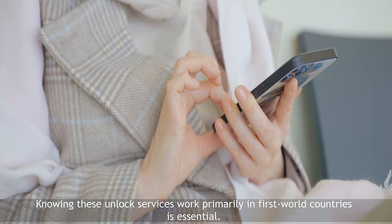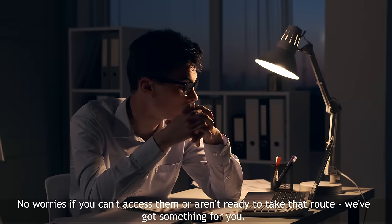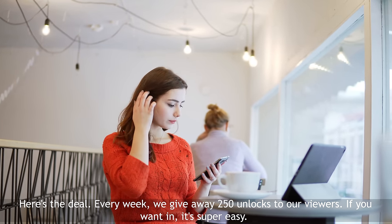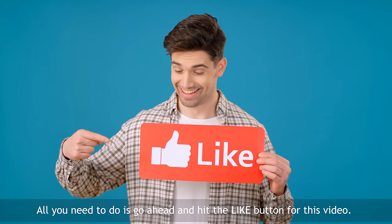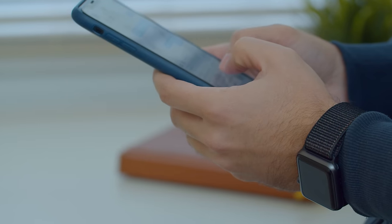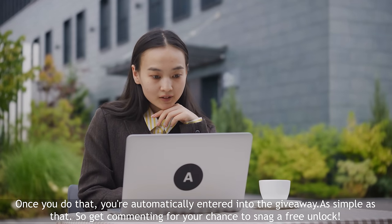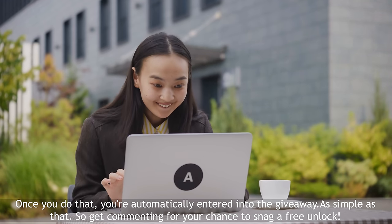Quick sidebar here, guys. Knowing that these unlock services work primarily in first world countries is essential. No worries if you can't access them or aren't ready to take that route — we've got something for you. Every week, we give away 250 unlocks to our viewers. If you want in, it's super easy. All you need to do is hit the like button for this video, make sure you're subscribed to the channel, and drop a comment below. In your comment, mention the model of your device, like Samsung S9, your IMEI, and the country you're in. Once you do that, you're automatically entered into the giveaway. Get commenting for your chance to snag a free unlock.